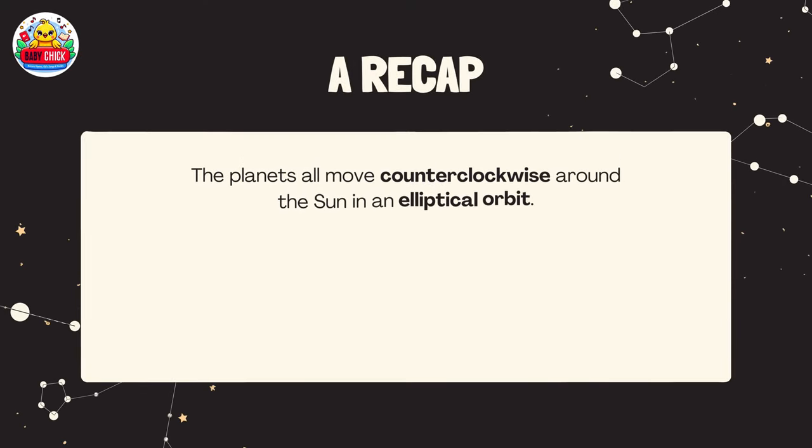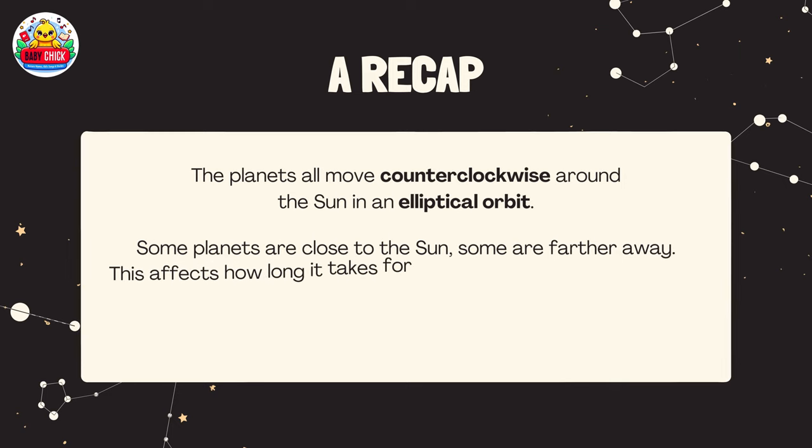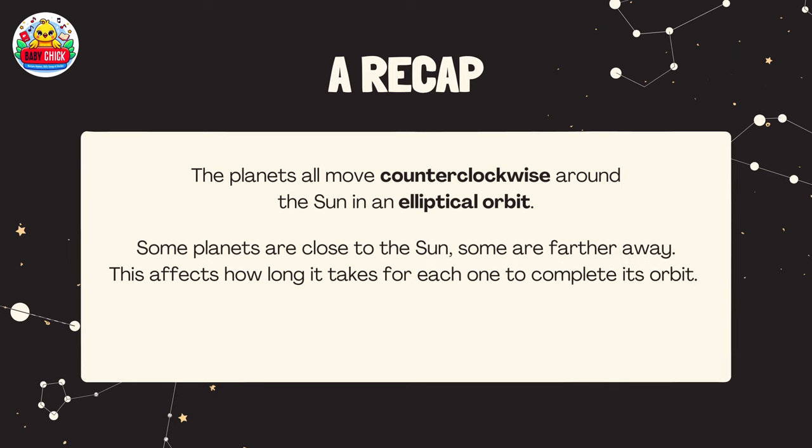A recap: the planets all move counterclockwise around the sun in elliptical orbits. Some planets are close to the sun, some are farther away — this affects how long it takes for each one to complete its orbit. Gravity keeps the planets in orbit around the sun.